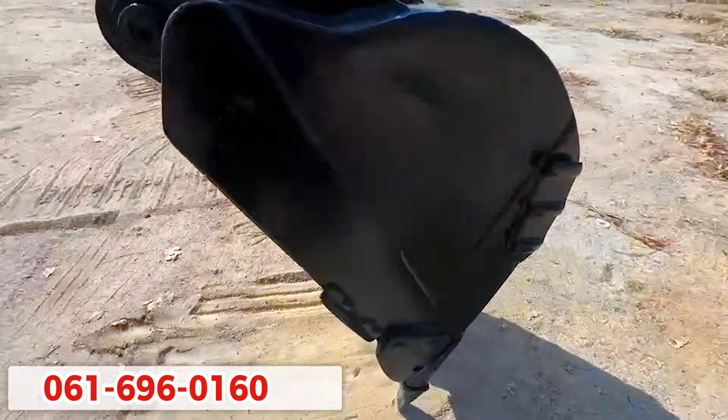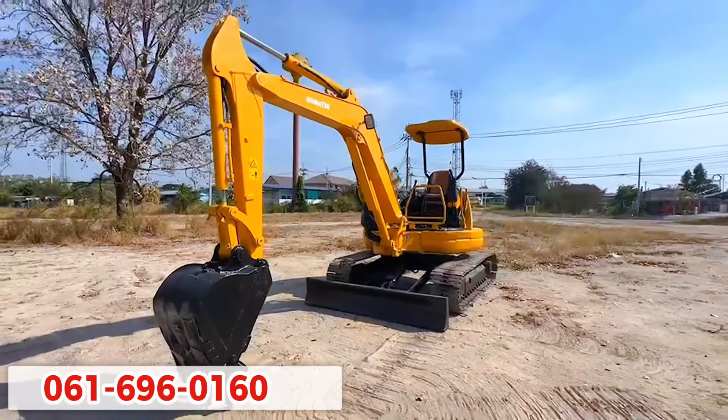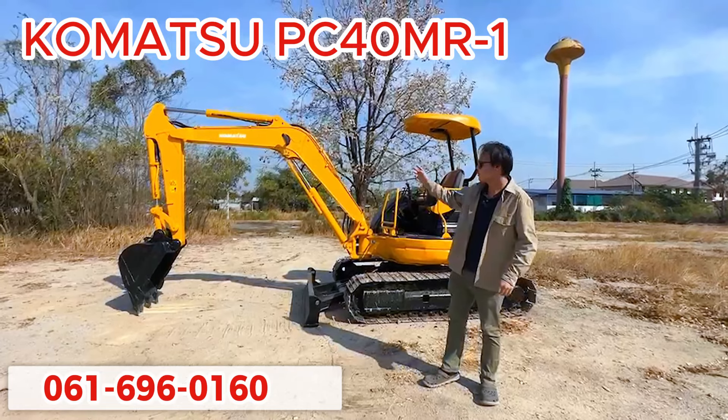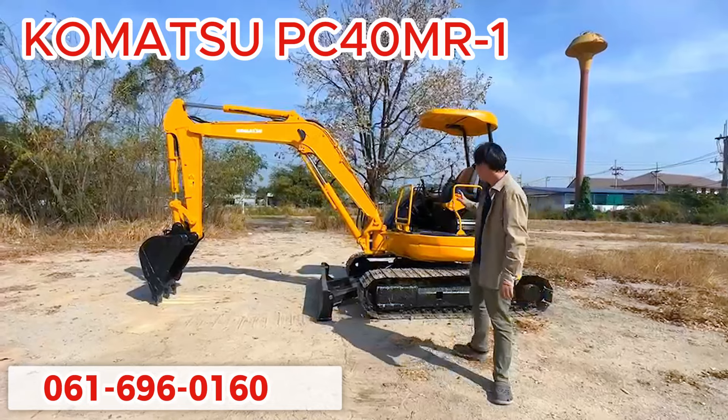Let's get started. สวัสดีครับ วันนี้ผมอยู่กับ โคมสุ PC40MR1 รุ่น 9 วันนี้มาลองให้ได้รับชมกันครับ